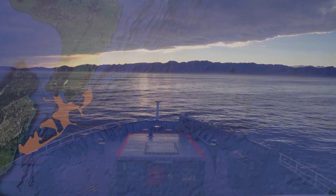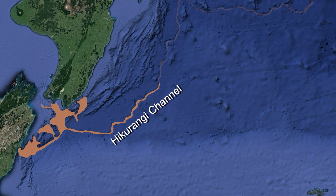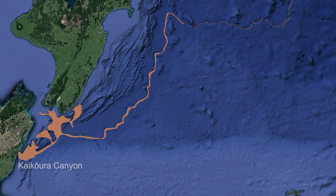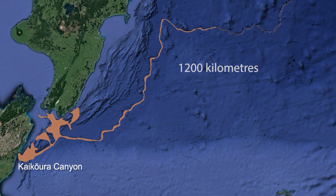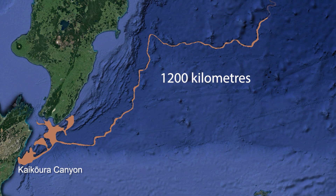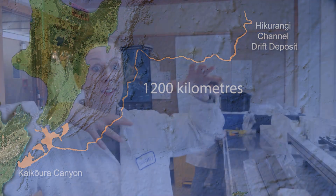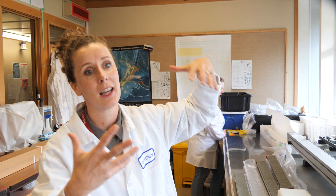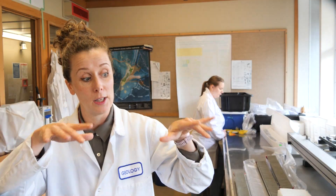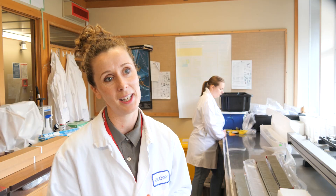With the voyages we've done since 2016, we've been able to trace how far that flow traveled. Incredibly, it traveled 1,200 kilometers — from the head of the Kaikōura canyon, out along the channel, all the way into what we call the Hikarangi channel drift deposit. It starts off really huge and energetic, then very gradually gets thinner and slower, having dropped out sediment as it goes, until it eventually runs out of steam and stops.